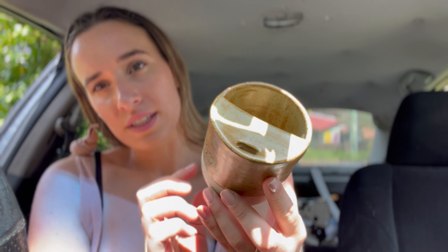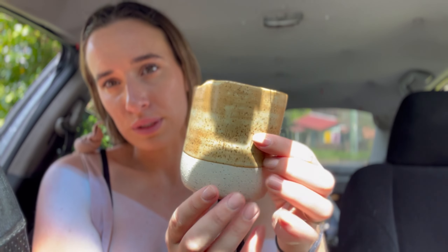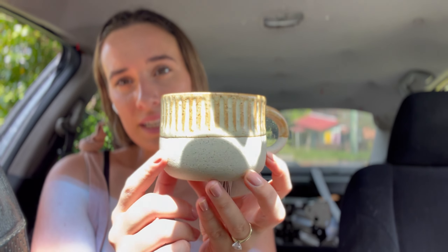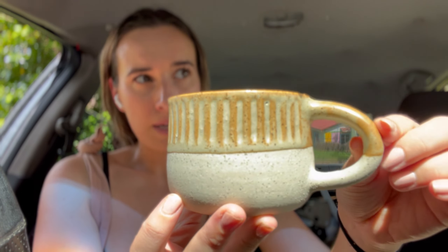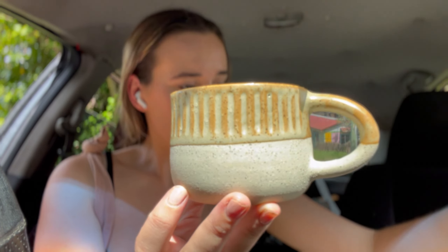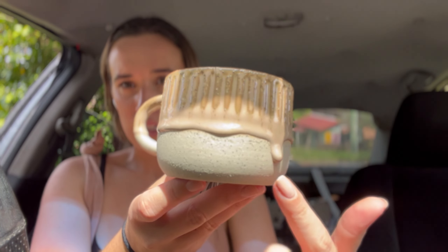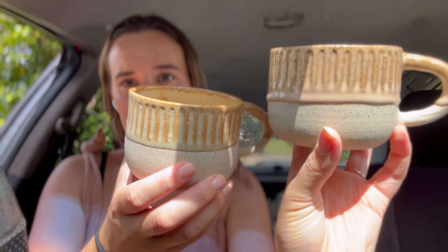My dad sent me one of these and he was like, I really want you to make one. It's got a little lid so you can sip out of it and I've put a little print so that you can put your thumb there while you're drinking. And I've got these little mugs here which are so cute — they've got a little carving in them. I've used this glaze and it dripped a little, I think because it collected in the little grooves, but I love the little drips. They're so cute.